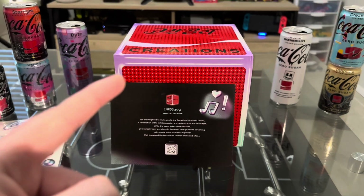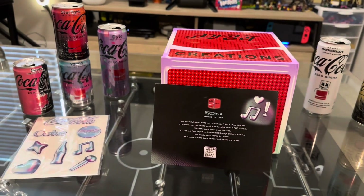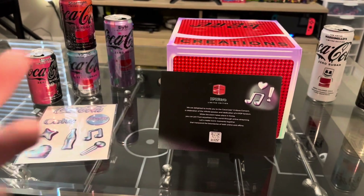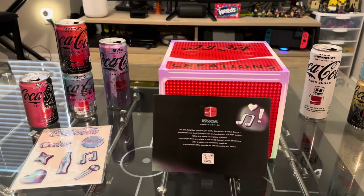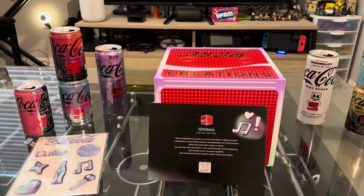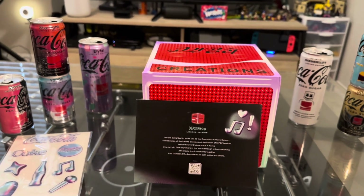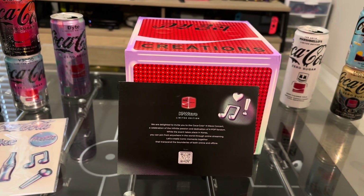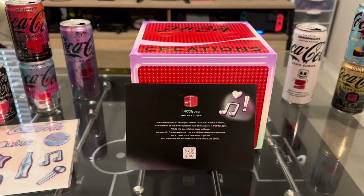There are four cans instead of two like Byte, where Byte was $14.55 USD. So this is a better deal than Byte per se. K-Wave is limited — I'm not sure exactly what it's limited to, but it is for a limited time only.